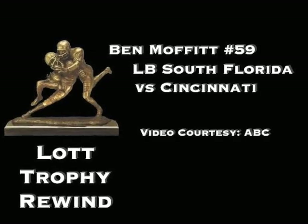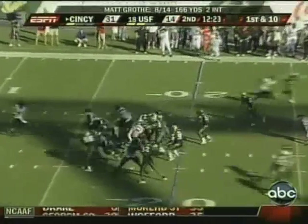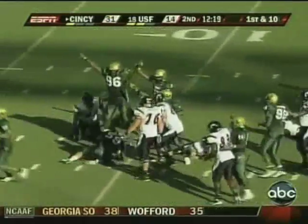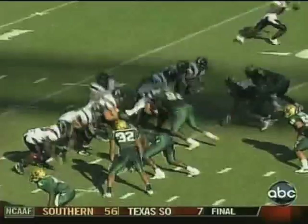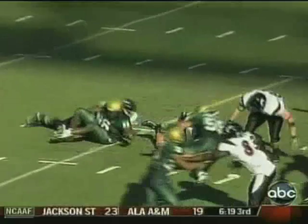Linebacker Ben Moffitt recovers the fumble for South Florida. Got a little gadget play. Looks like South Florida's recovered, and they have. Ben Moffitt, the middle linebacker. George Selby forced the fumble; Moffitt recovers.